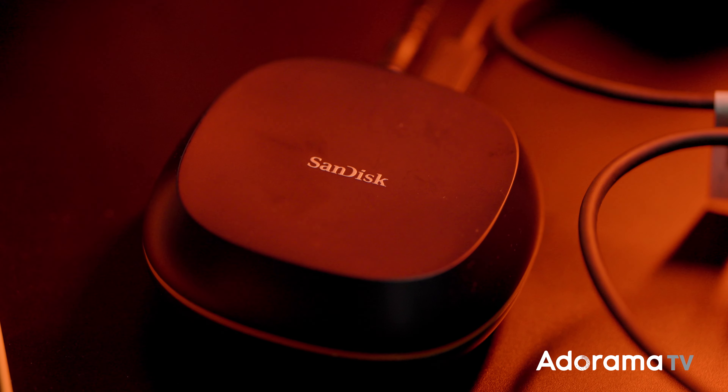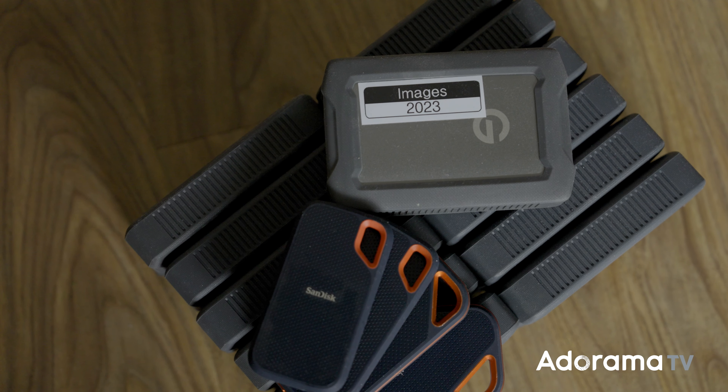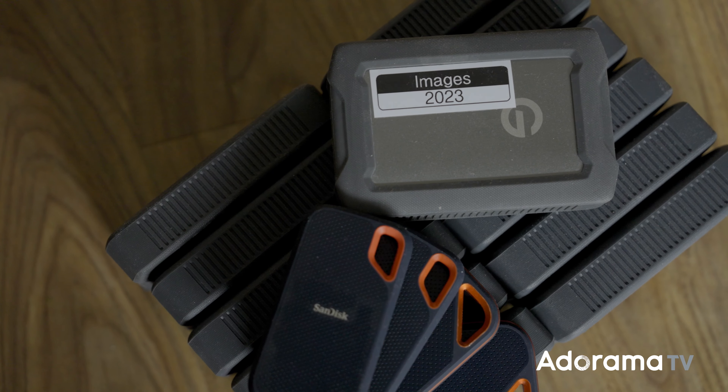So now I have a triple backup — one on my desktop and one at home — before transferring files to my server, which goes through another series of backups to portable SanDisk drives.